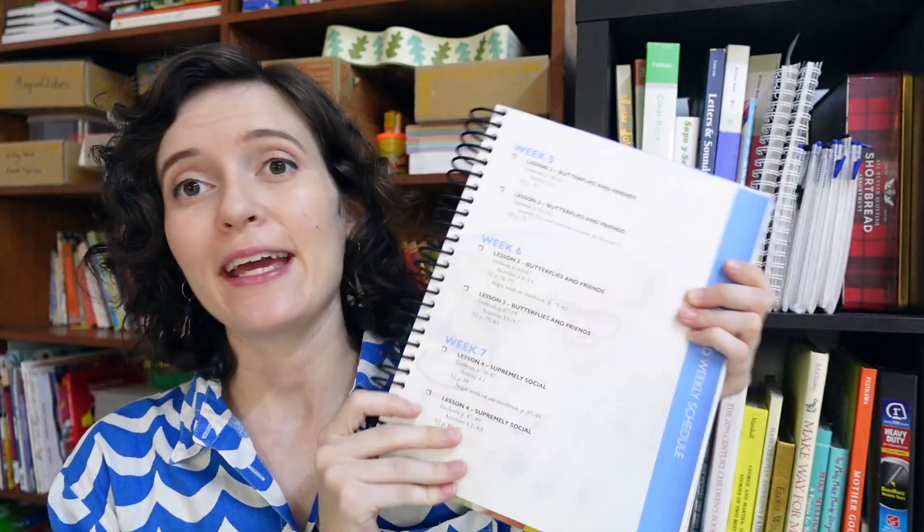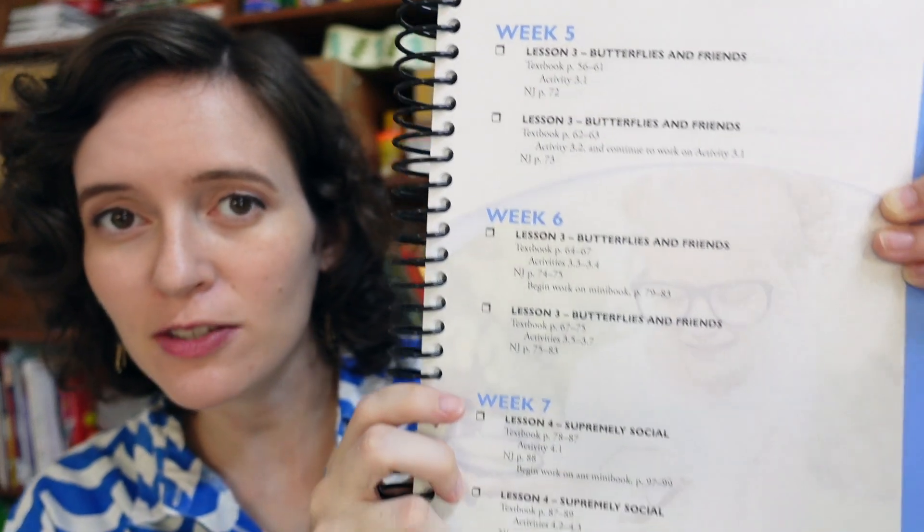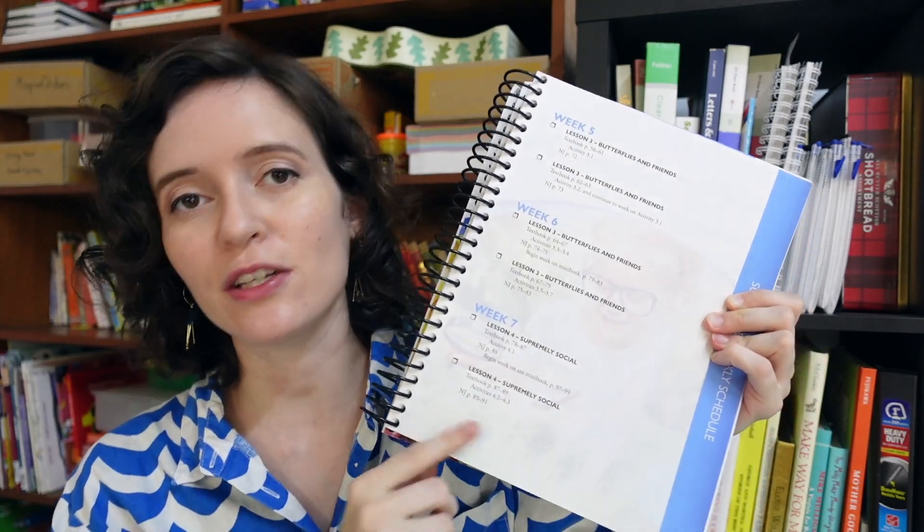Another great pro is that the curriculum includes a schedule. I personally love schedules — not that I always feel I need to stick to them, but they help give me a framework for thinking about how much to do in a day. They have a great schedule that divides the content into just two days of science per week over roughly one school year — 28 weeks, so not a full 36-week year. That gives you a little time to do more science if you want, or just use this much and call it good. Do note that to find the schedule, you'll need to look in the interactive notebooking journal — it's not in the textbook itself.